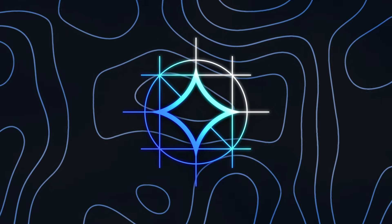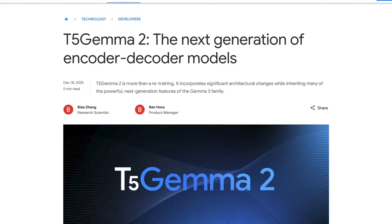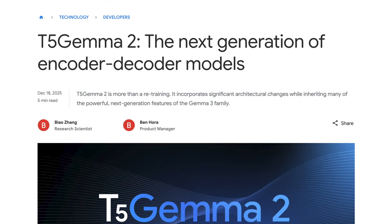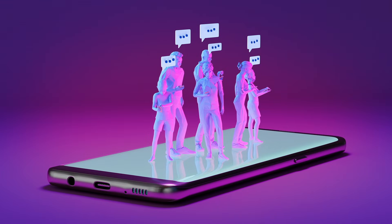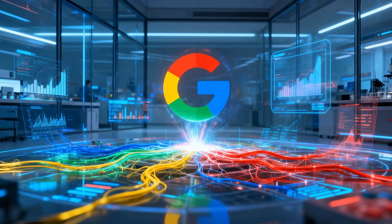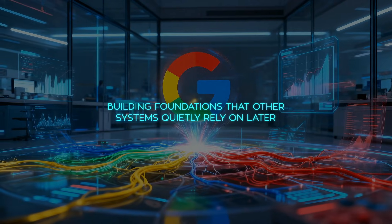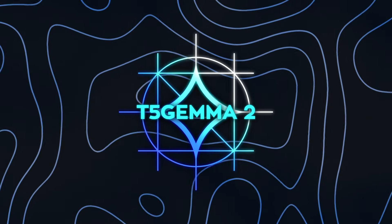Now let's move to Google, because they just released T5 Gemma 2, which is a new family of open encoder-decoder transformer models built by adapting Gemma 3. This one is not about chasing chatbot vibes or viral moments. This is Google doing what Google usually does best — building foundations that other systems quietly rely on later. Most modern models are optimized to respond fast.